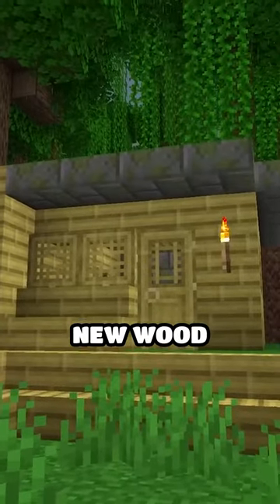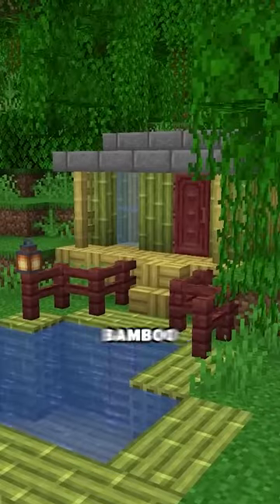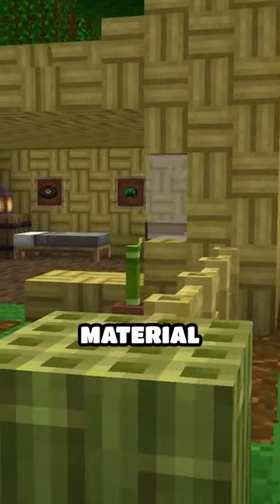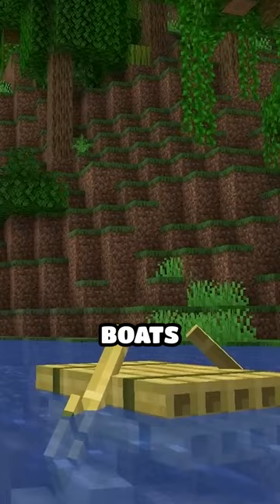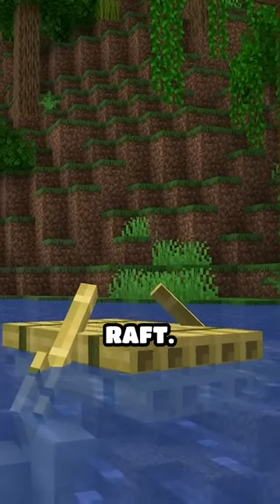We're also getting a new wood type: bamboo. All that bamboo already in the game can now be used as a building material for houses, fences, doors, everything. You can even make boats out of it, but it will instead look like a little raft.